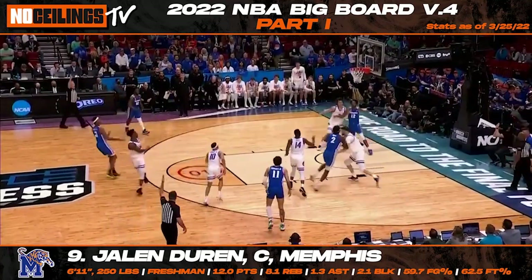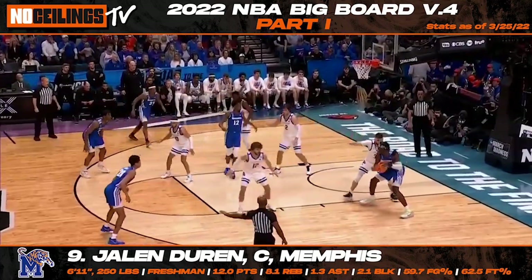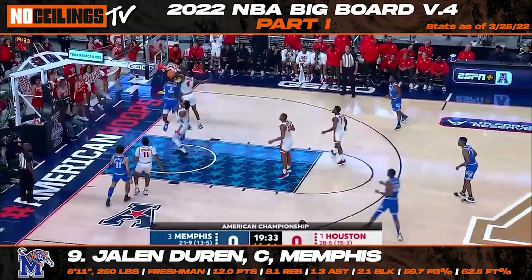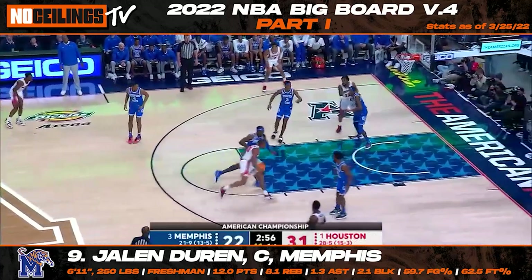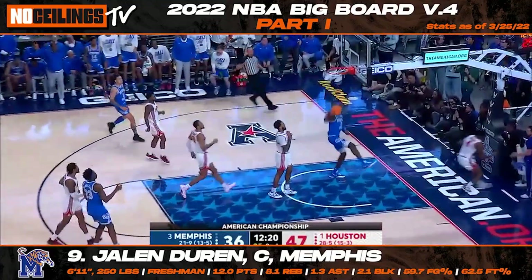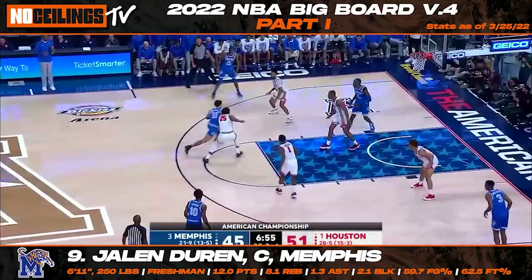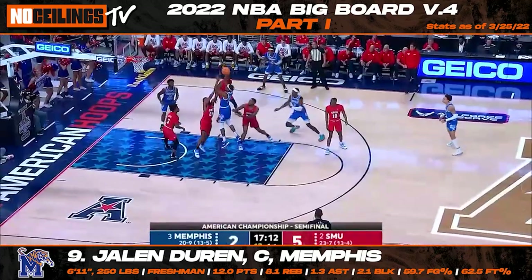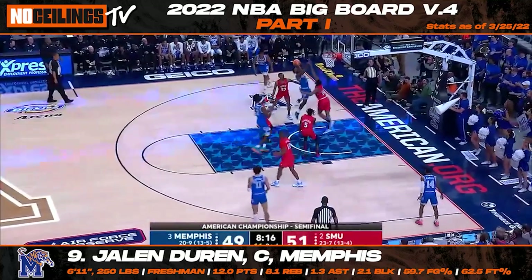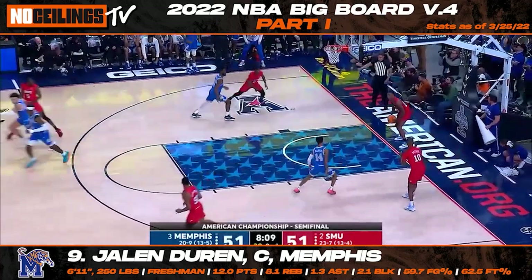One of the most intriguing prospects in the 2022 NBA draft class is Memphis big man Jalen Duren. Listed at 6'11", 250 pounds, the talented freshman center is a physical specimen who pops off the screen with his freakish athleticism. Duren has the potential to be a lethal shot-blocking asset at the next level and started to really shine during the second half of the year. In his last nine games for Memphis, Duren posted averages of 13.3 points, 9.6 rebounds, and 1.7 blocks while shooting 52.2% from the field and 74.3% from the free throw line. Duren won't turn 19 years old until November and should be a name that could heat up after getting in front of NBA front offices in pre-draft workouts.